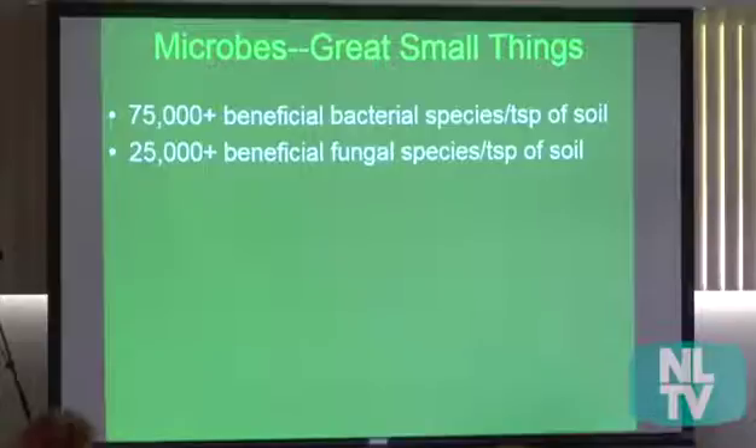The bottom line is that we want to give our plants the correct amounts of everything they need to express their full potential. And then hopefully when we eat that food, we can express our full potential. So we're going to really focus in on the microbes, since that's what Korean natural farming really brings about.